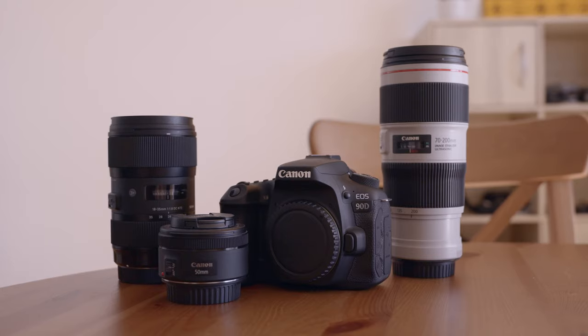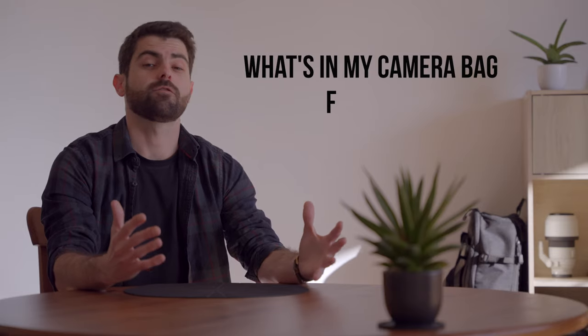Happy new year! Hey guys, I hope you're all doing well and wishing you a very happy new year. I hope you're going to be successful in both your personal and professional projects and I'm wishing you really good health, because that's the most important thing. Anyway, I thought I would start off this new year 2022 talking about the new acquisitions that I got. It's more about new year, new gear — so I've changed almost everything that I had, and that's what I'm going to be talking about in this video: what's in my camera bag for 2022.